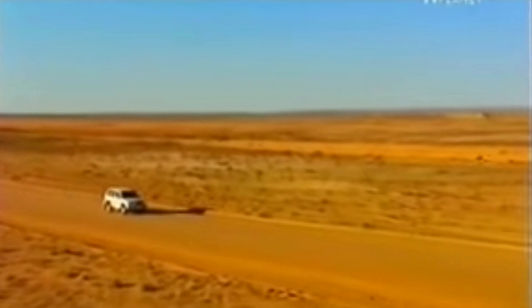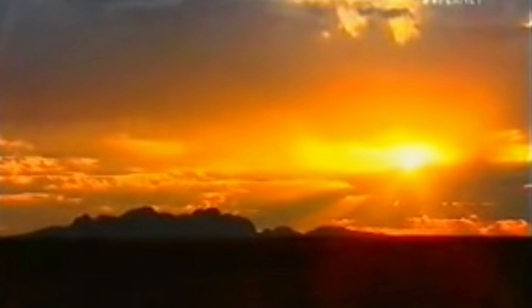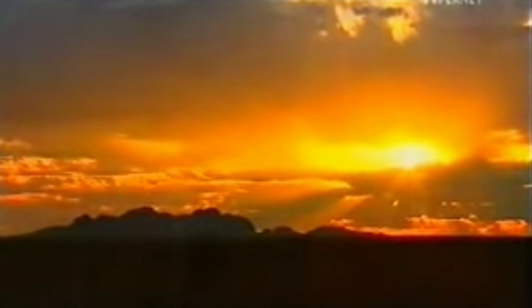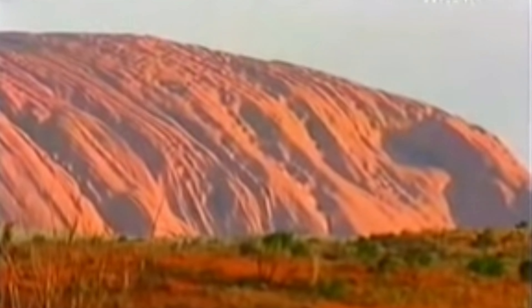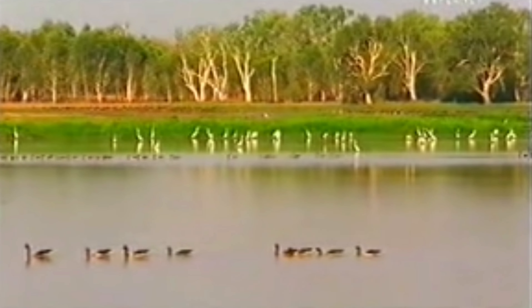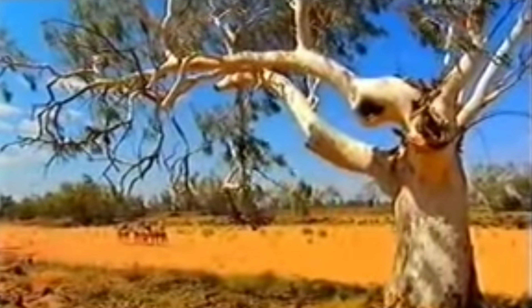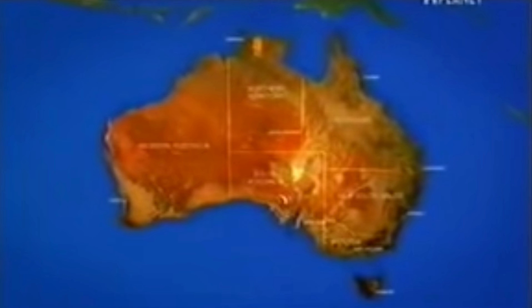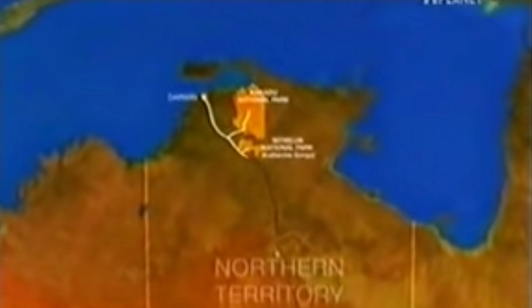Australia is totally different from any other continent on earth. It's an ancient landscape that ranges from vast stretches of arid outback desert to lush forests and steamy tropical wetlands of the coastal north. Time capsules of untouched landscapes and sanctuaries for native wildlife are preserved in national parks. Australia has more than a quarter of a million square miles of national parks and reserves, and we're going to be visiting half a dozen of the best on this Irwin family great escape.